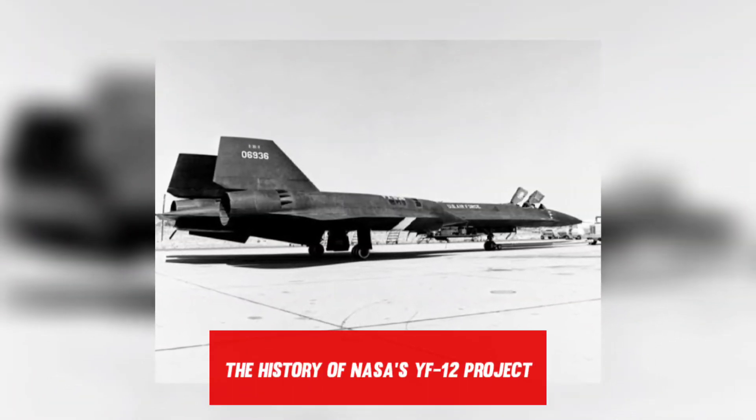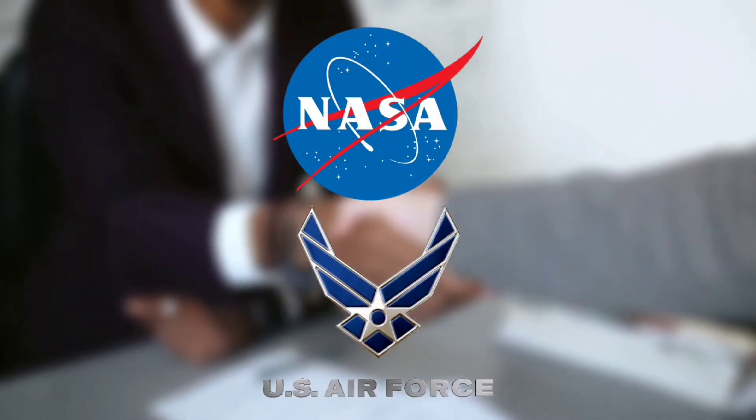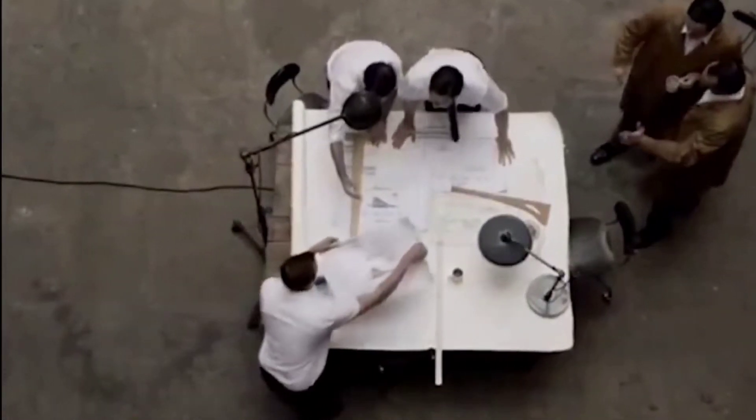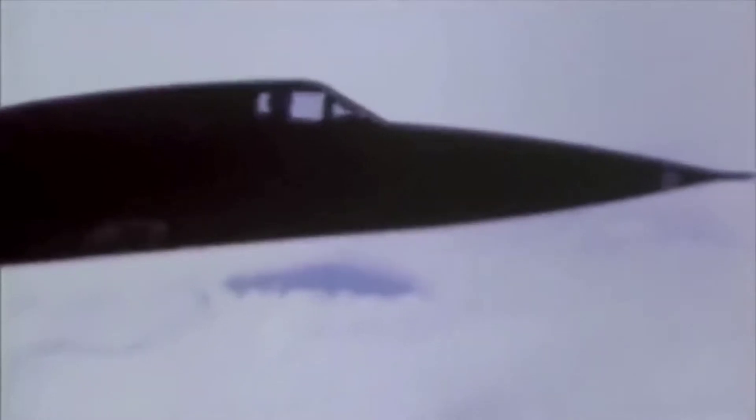NASA and the Air Force announced their collaboration in a YF-12 research program on July 18, 1969. The Air Force's agenda was combat research, while NASA engineers initially focused on a study of flight loads and structural heating. Much of NASA's research focused on the feasibility and development of supersonic cruise aircraft. For the program, two YF-12As, tail numbers 935 and 936, were removed from Air Force storage. On December 11, 1969, tail number 935 took its first flight as a NASA U.S. Air Force research plane, officially launching the program.